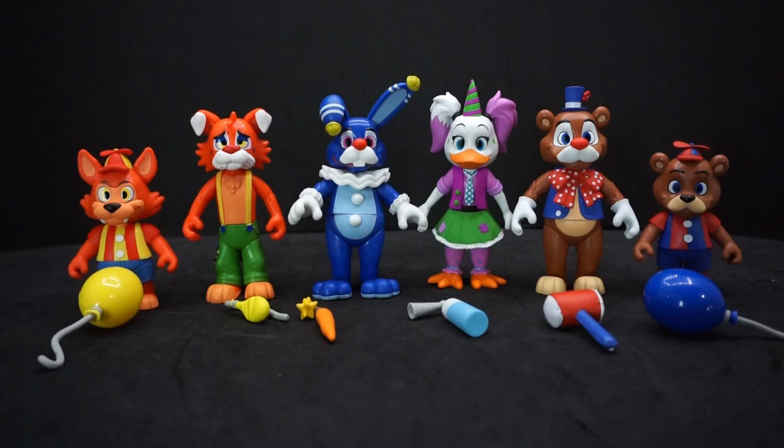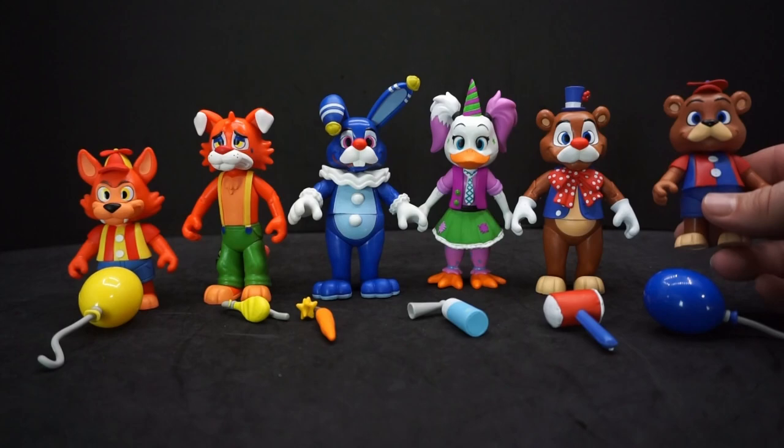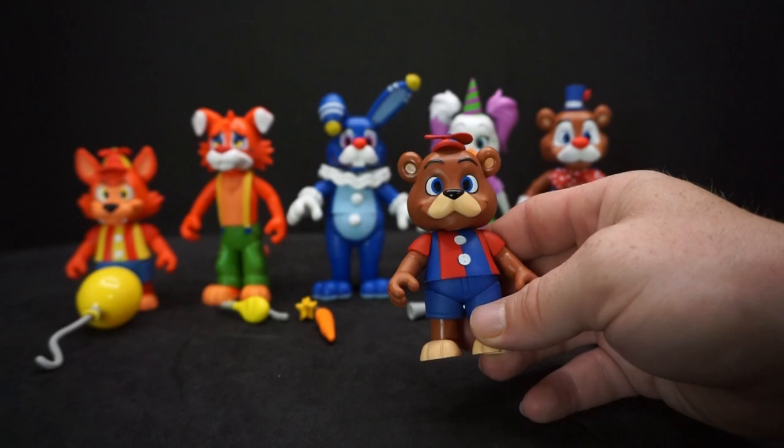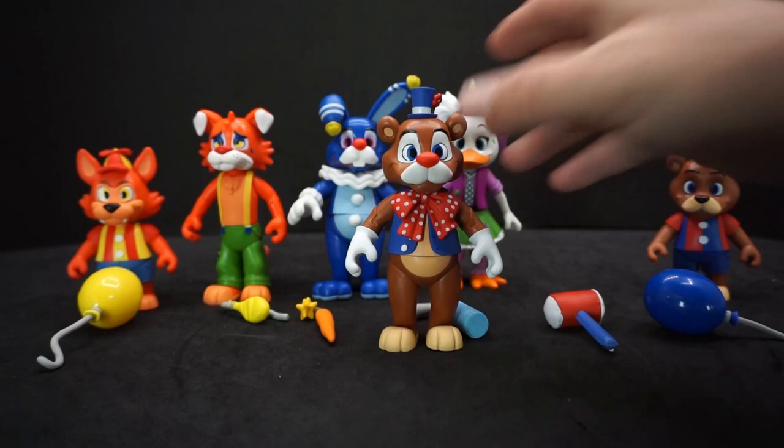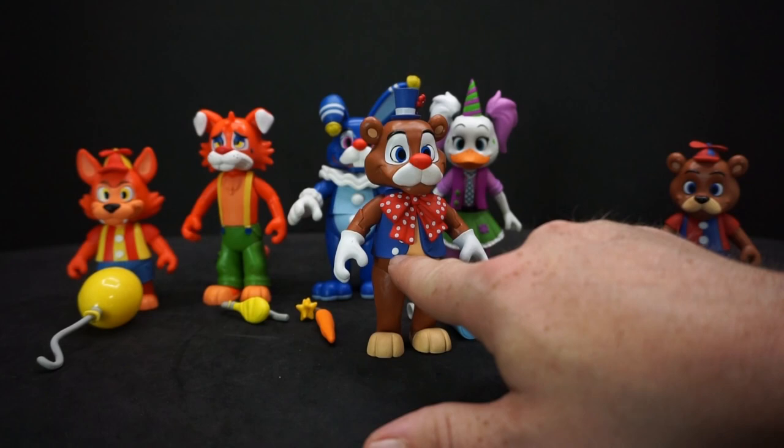Circus Foxy even looks sad — he has teardrops on the side of his face and is carrying around what might be the same deflated balloon from childhood. Then looking at the Freddys, same thing — the color schemes match with white, red, and blue. Circus Freddy is all smiling, looks like a ringmaster. He even has one of his buttons still on.